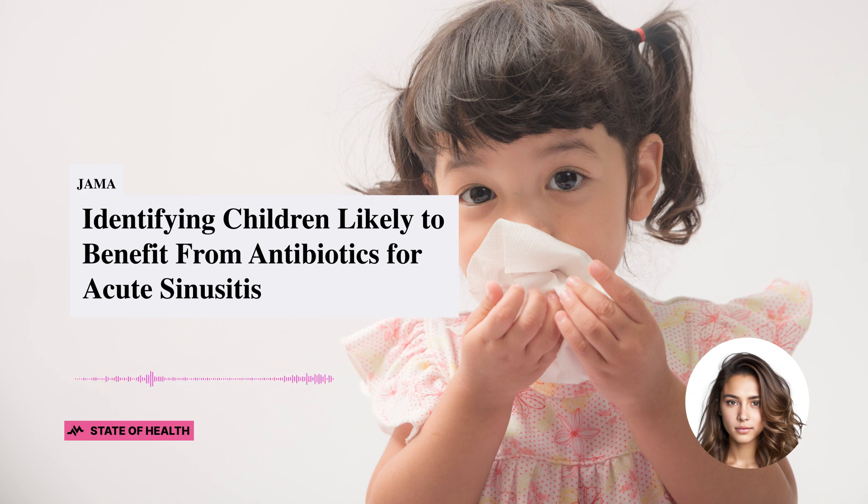Let's paint a picture. You're a doctor, and a kid walks into your clinic with a snotty nose and a grimace on their face. You suspect acute sinusitis, a super common reason for antibiotic use in kids. But here's the thing: symptoms of acute sinusitis and a plain old viral cold can look pretty similar. This means some kids might get antibiotics when they don't really need them. If we could figure out which kids are unlikely to benefit from antibiotics right at the time of diagnosis, we could cut down on unnecessary antibiotic use. And that's a big deal.